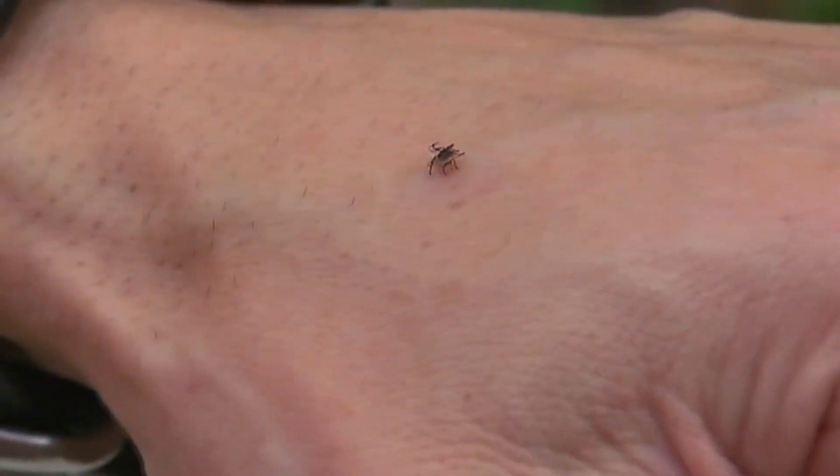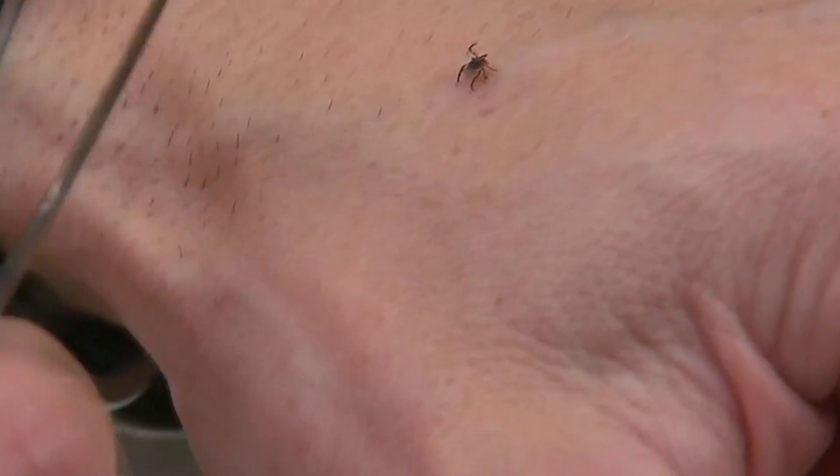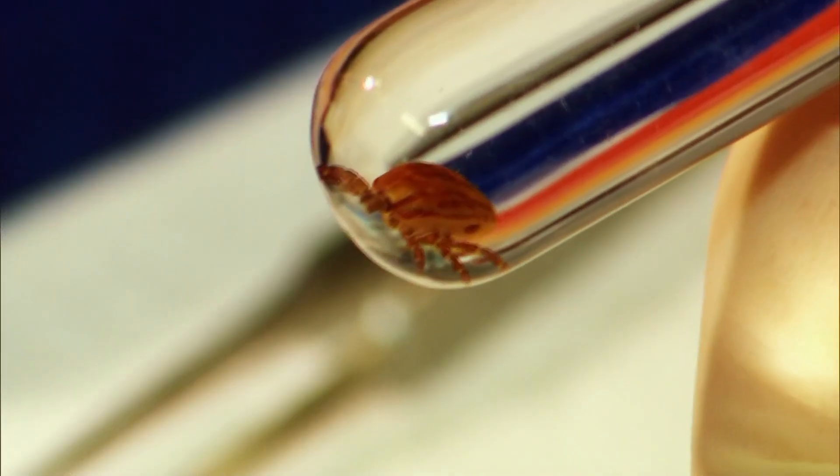If you do get bitten, Pritt says to not panic. Remove the tick as quickly as possible. The best way to do that is with tweezers that you can use close to the skin, as close as possible. Grasp the head of the tick as it's going into the skin and just pull it out in a slow, continuous motion, taking care to not squeeze the tick or break off the mouth parts if you can help it.